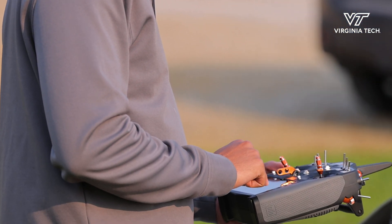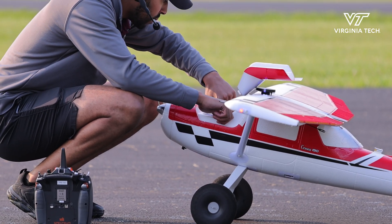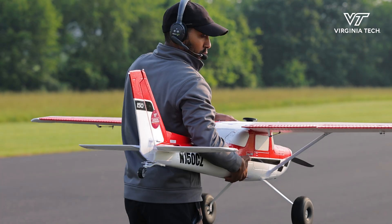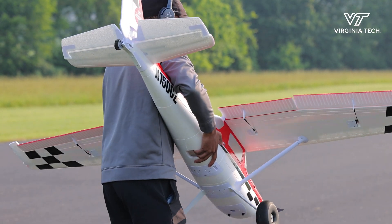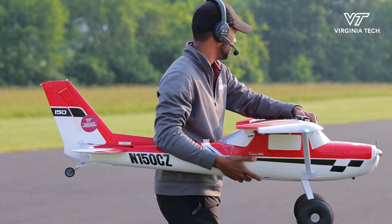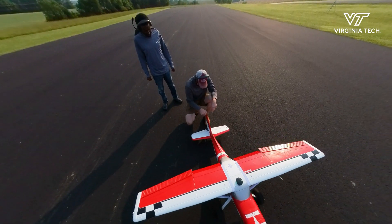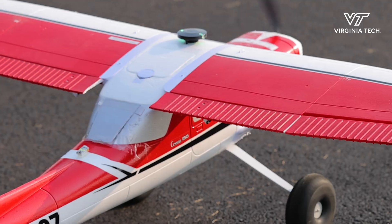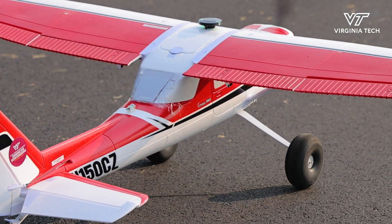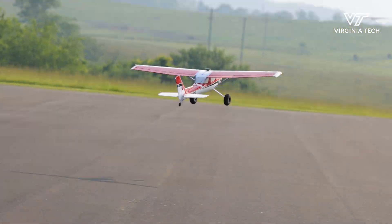When an aircraft designer develops a concept for an aircraft, they typically focus on a particular flight condition where the airplane flies at a constant speed with small turns. A lot of the theory that people develop to control aircraft is based on these small perturbation assumptions. But there are applications where it would be advantageous to allow the aircraft to behave more aggressively, and to support those applications, we have to develop new theory.